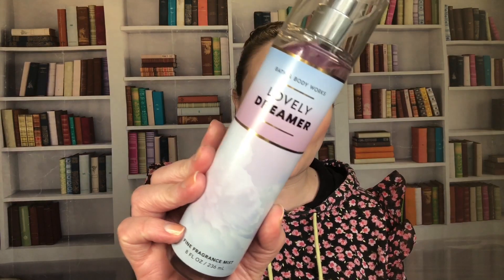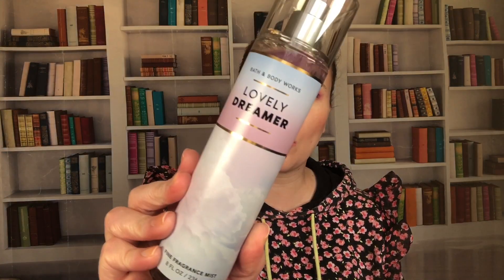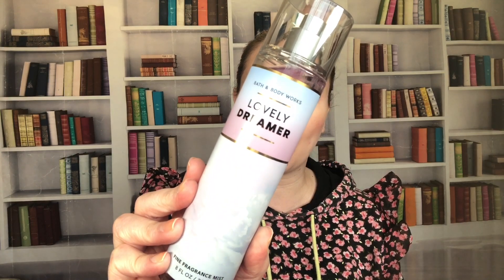Lovely Dreamer came out for Body Care Day 2023. Notes are fluffy musk, clean woods, white iris, and fresh bergamot. I'm not sure what I think of this one yet — some I know I love, some I don't use a lot. This one I think might be a little too astringent for a pillow or nighttime mist, since I like to spray down my pajamas and pillow, but we'll see.